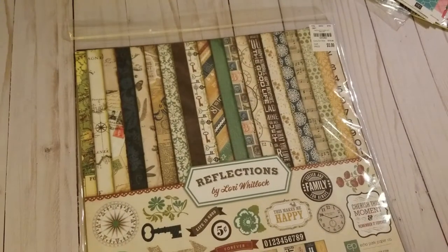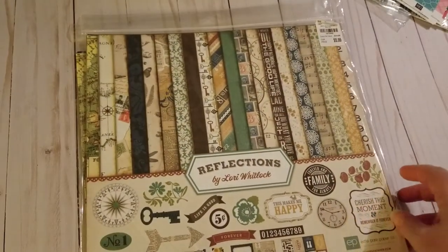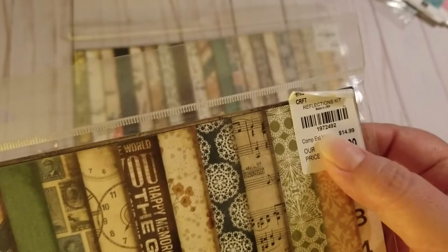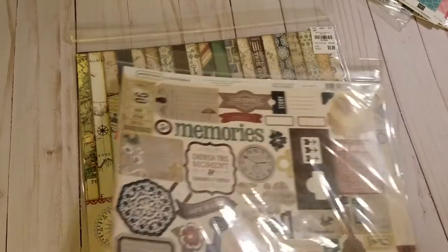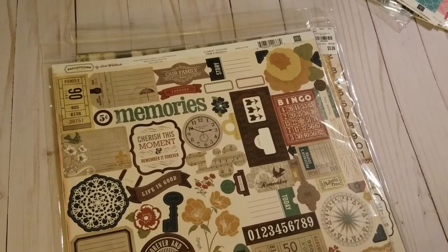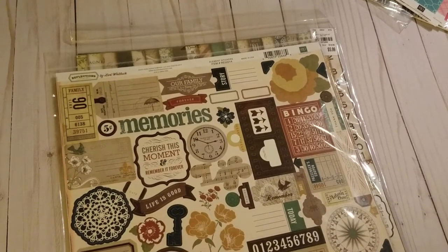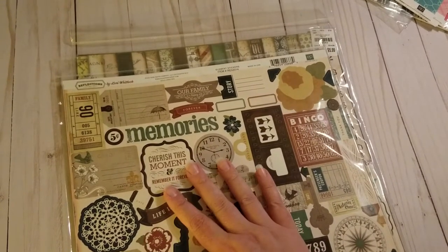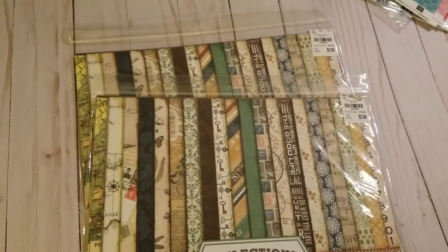Then we have my Lori Whitlock — it's called Reflections, and again I got two. The code is 1-9-7-2-4-9-2. I saw this featured in somebody else's video. I like to do a lot of traveling so there are some prints in here I really liked. This is your sticker sheet — I love the key. I do think life is good; I actually think it's wonderful. Cherish the moments because sometimes they go faster than we expect.